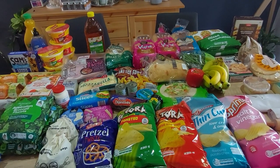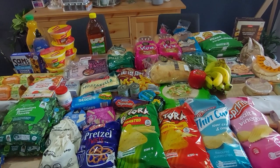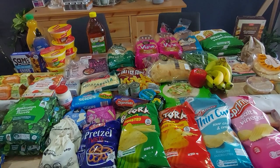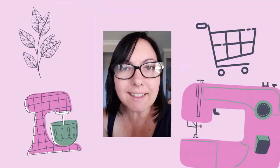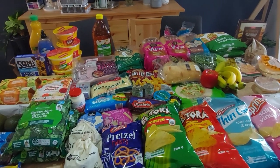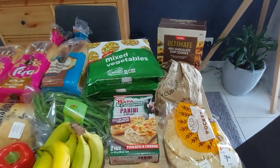Hi everyone, welcome back to Little Mum Life. Another week, another grocery haul — three stores once again. Let's go smallest to biggest, starting with Coles.